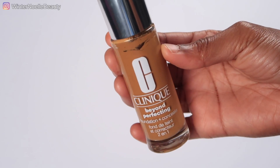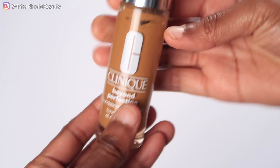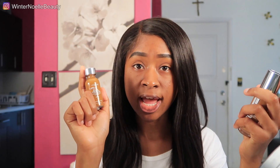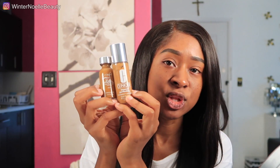I'm not talking about a hundred-dollar foundation — this was about $28, which is not bad. The color I picked up is number 24 Golden. When you swatch it in Ulta or Sephora it looks good on your hand, but then you get home and it's not your color. Now that I've gotten it home, I think it may be a little bit too light for my skin.